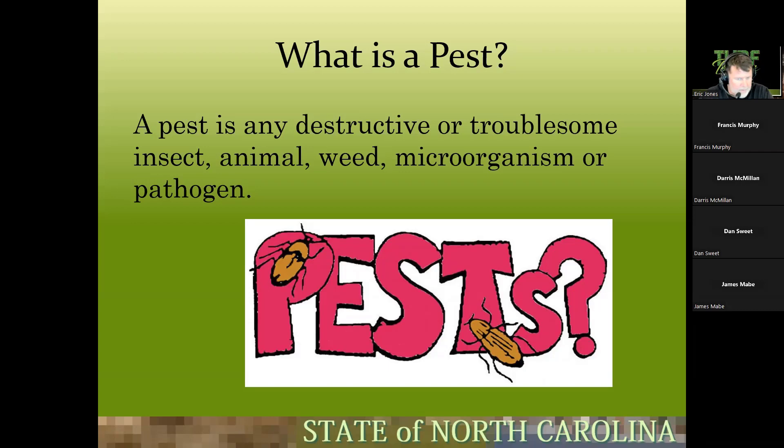Bermuda grass can be a welcomed guest or a pest. When it is a pest, it can be hard to get rid of. People absolutely want to play on it for sports, but if it invades your fescue lawn, it becomes a problem.